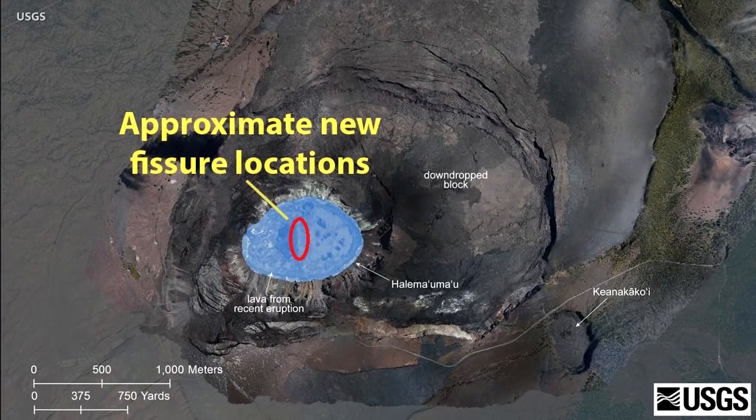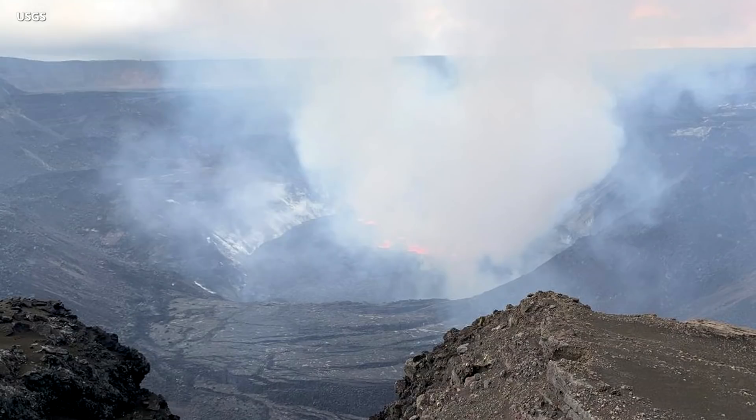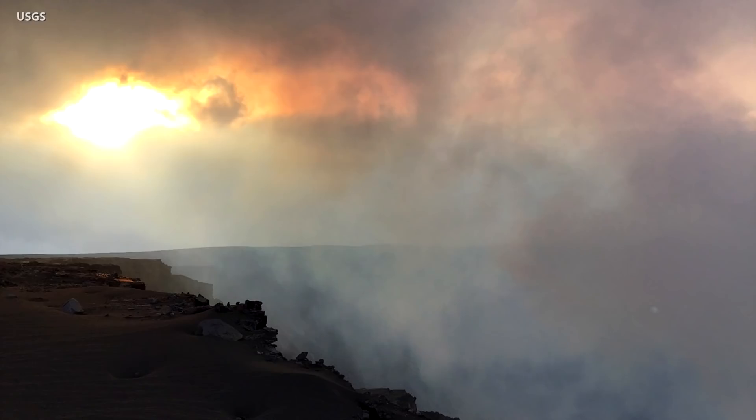The USGS published a map showing the location of the new fissures at the summit. The new eruption is already generating a vigorous plume of volcanic gas. Sulfur dioxide interacts in the atmosphere with oxygen, moisture, dust, and sunlight to eventually form volcanic smog. Known in Hawaii as VOG, it can be transported downwind and can have an effect on island air quality.